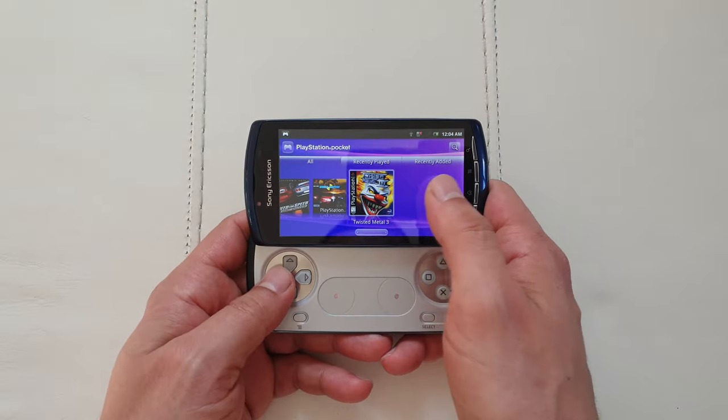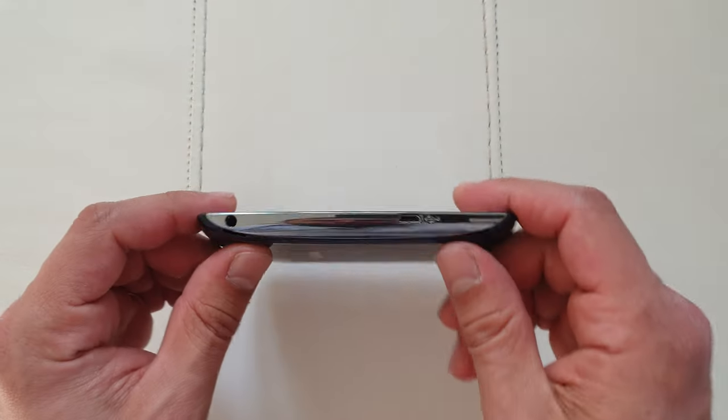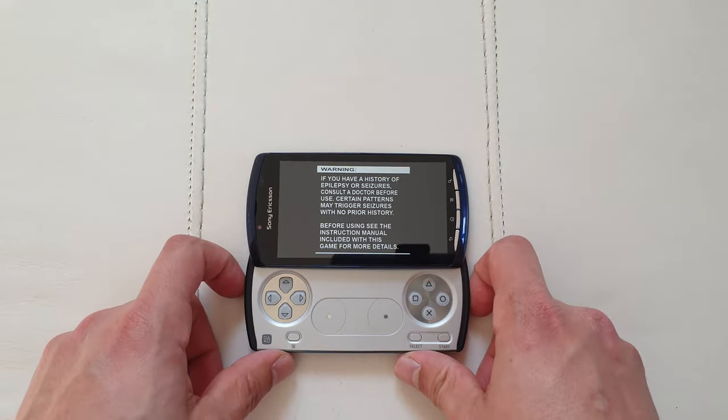You can play Twisted Metal, but there are sound issues with it. And let me show you how Crash Bandicoot looks. You've got stereo speakers by the way — they're kind of bottom-facing. They're not bad speakers but they're not particularly very good.